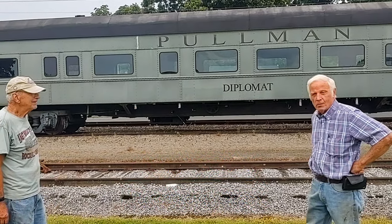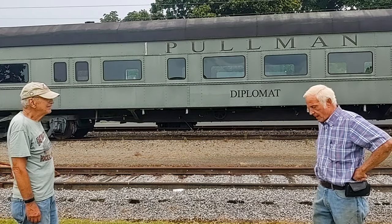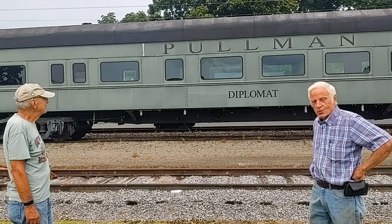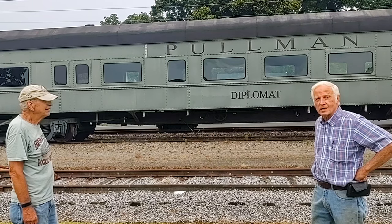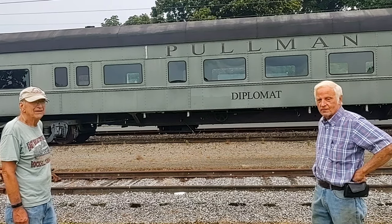A few years ago, the Colbrook Dale Railroad and we got together, and they had offered to actually buy the car from us. We decided to donate the car to them because we know that they could take it and take care of it and keep it in good standing for many years to come.